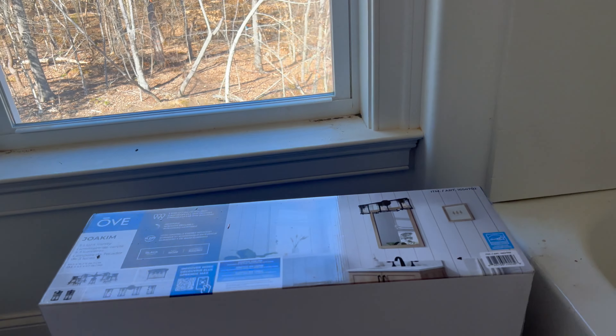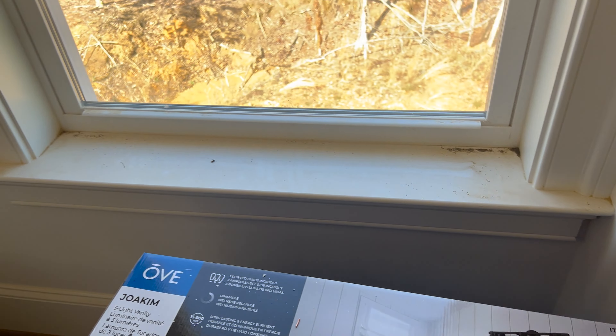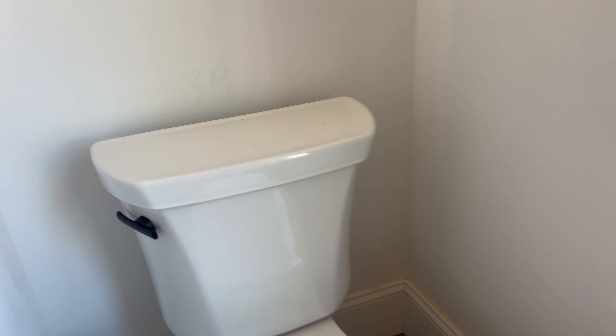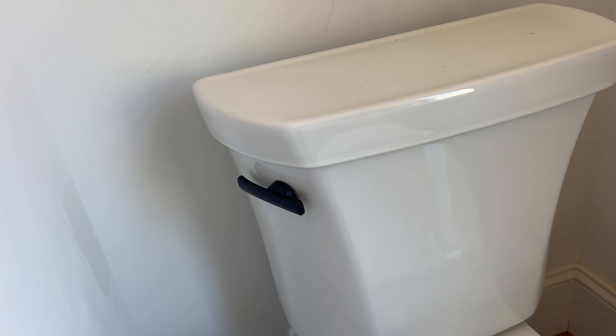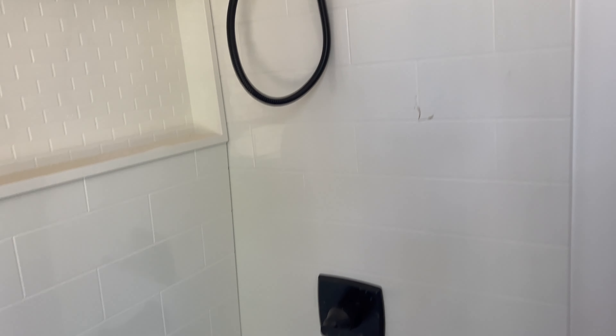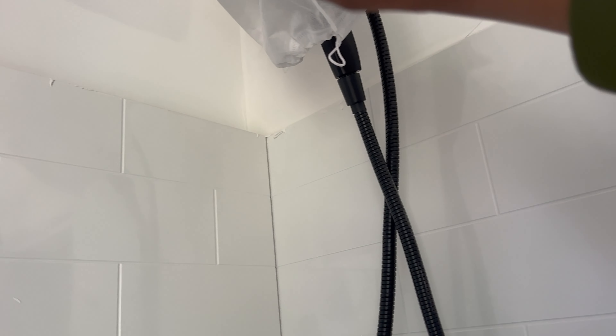This is the light that's gonna go in their vanity. They got their toilets and I like how the toilet comes with the matte black handle. In their shower they also have the detachable shower handle.